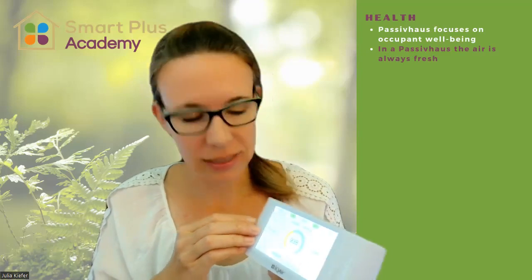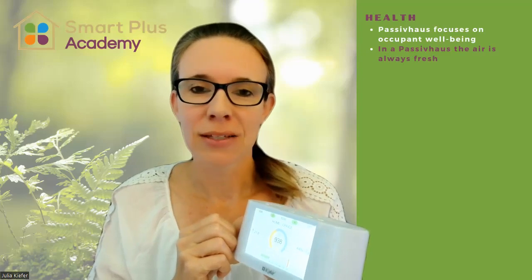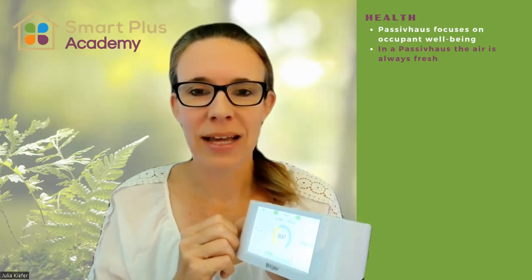And you don't get something like this, where it's almost at 1000, what I'm showing you here on my air quality sensor. So in a passive house, your air will always be nice and fresh.